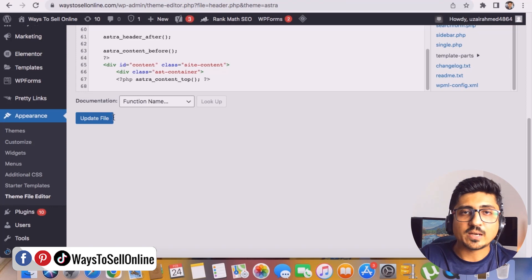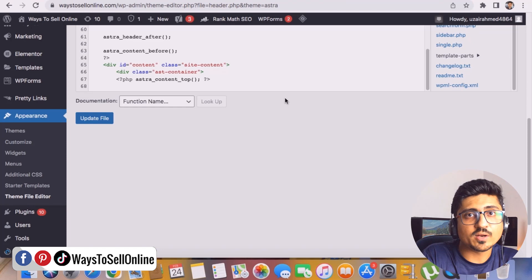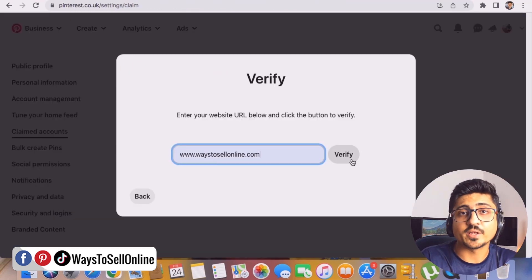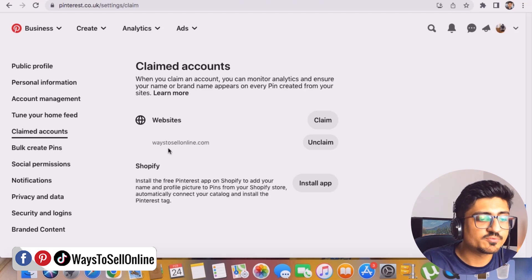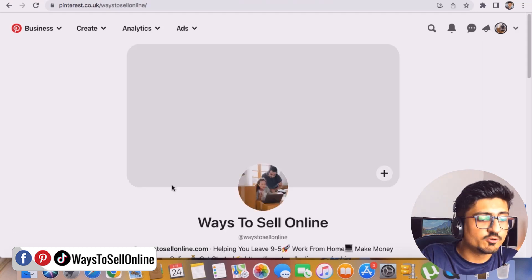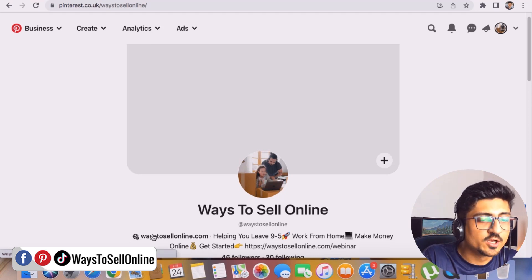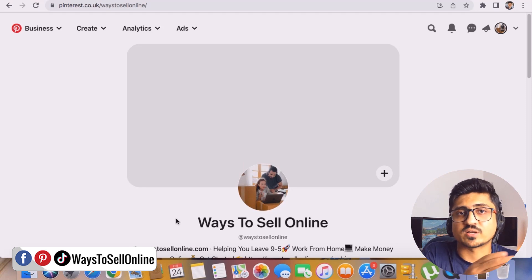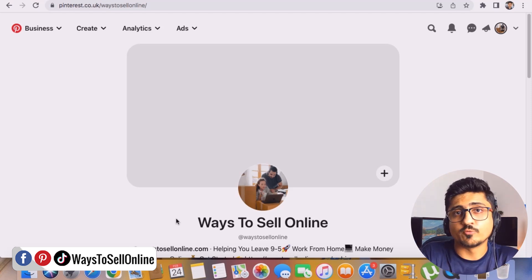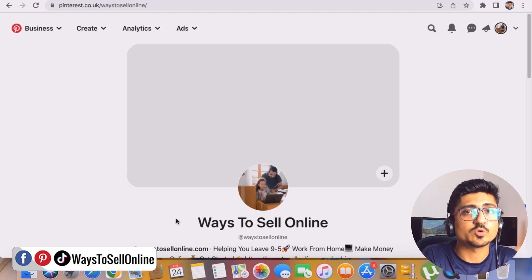Once you click Update File, that code will be updated on your website — whether Shopify or WordPress. Then go back to your Pinterest profile, click Verify, and your website will be verified. You'll see your website listed in the Claimed Accounts section with an 'Unclaim' button. On your Pinterest profile you'll now see the website link 'ways2sellonline.com,' confirming your website is verified and both accounts are linked. Pinterest will now send traffic from your Pinterest account to your website.